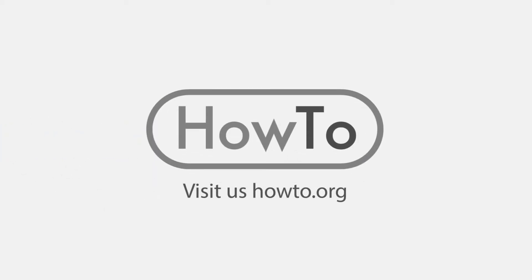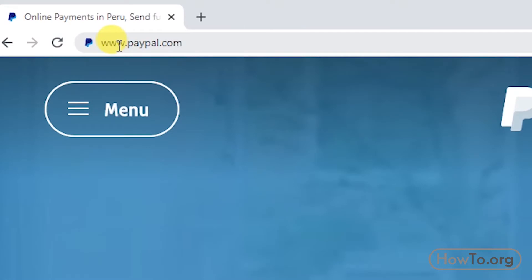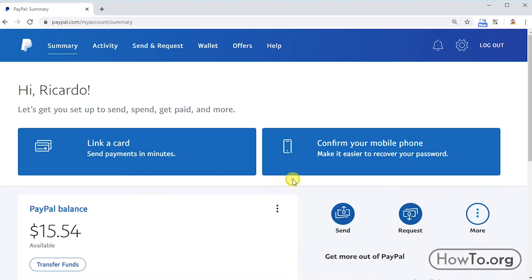Hello everyone, welcome to the HowTo.org channel. To change our PayPal password, the first thing we will do is enter paypal.com from the browser. Then we click on Login, and we write our email and password to enter.